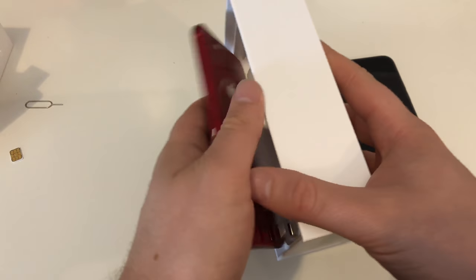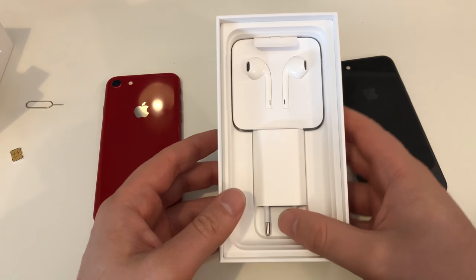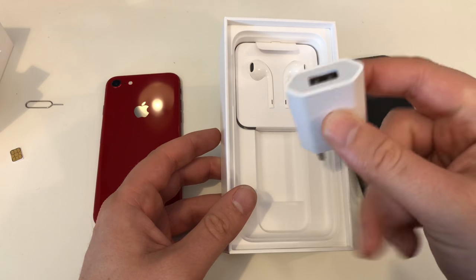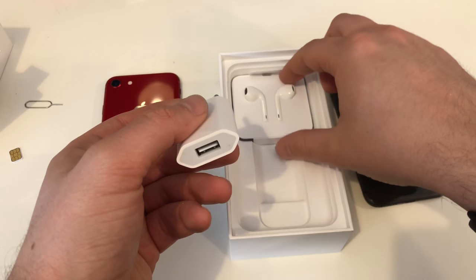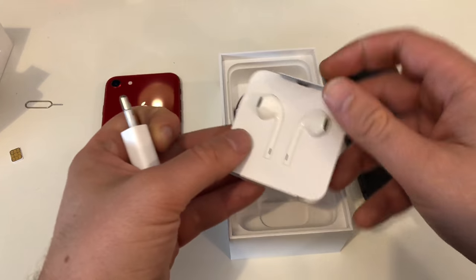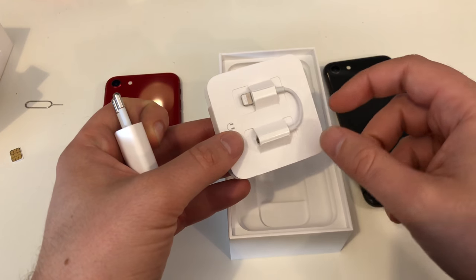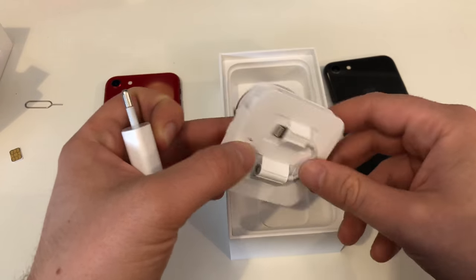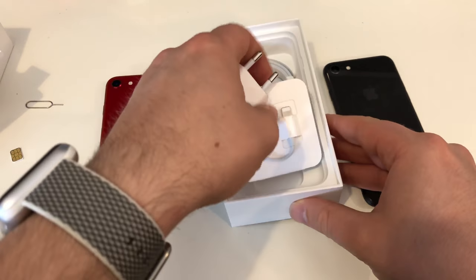What else is in the box with the red iPhone — a red charger and red headphones? No. You get the same 5-watt charger, USB Type-A normal USB port. You get a white headset, a white USB adapter, a lightning to standard headphone adapter, and exactly the same white lightning cable.